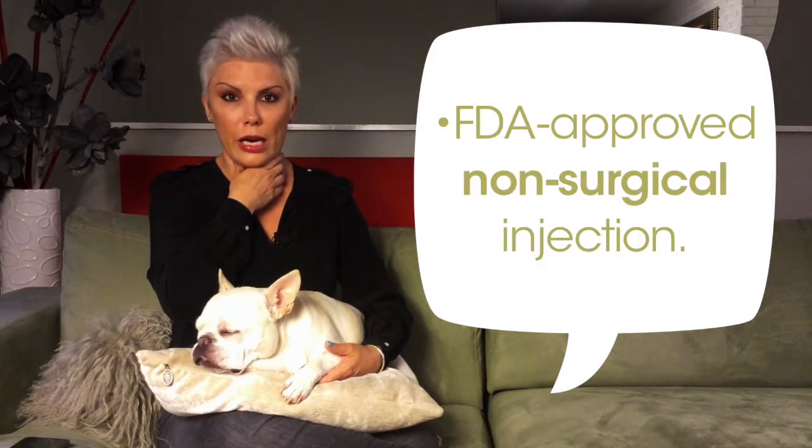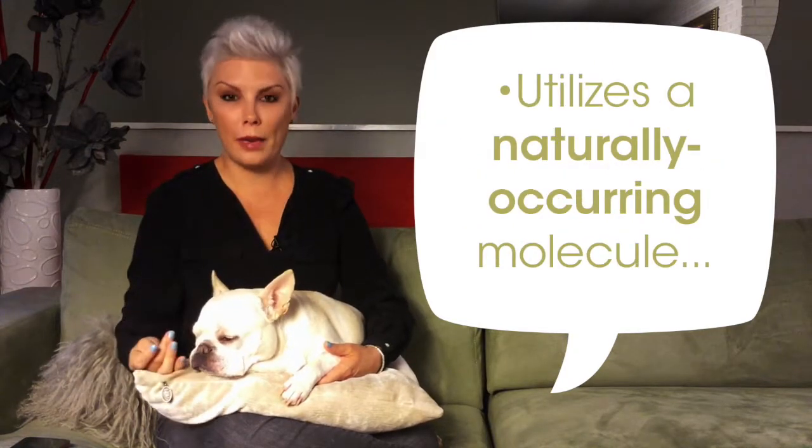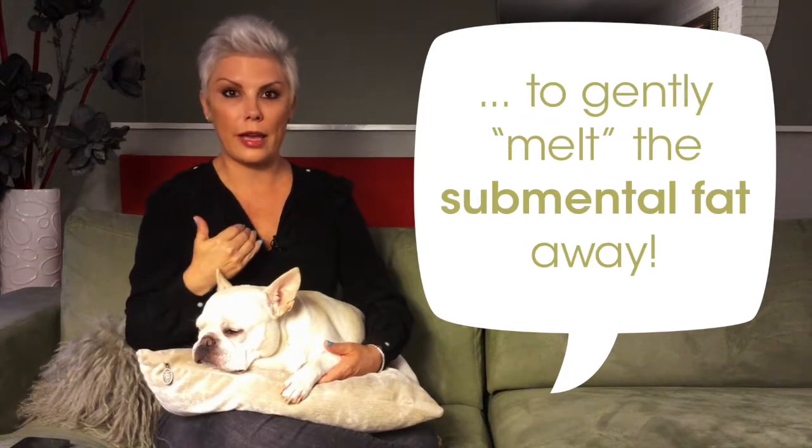What have I not had at Synergy? If we offer it, I've done it, and Kybella is by far one of my favorite treatments — not only because it helps to reduce the double chin area, but because of its permanency, where the fat won't come back to that area.